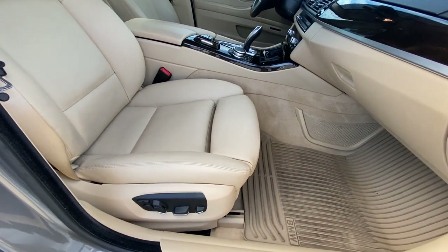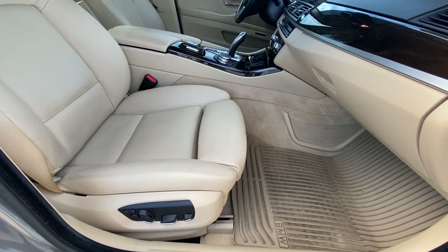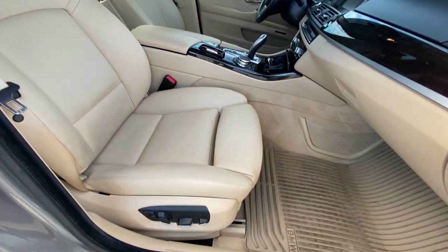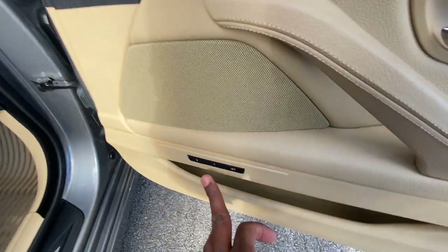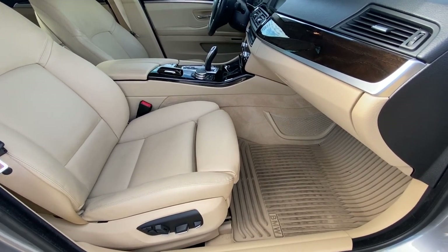Here we have the same controls as on the driver side, which is always nice to have — power thigh support, power lumbar support, and the power seat. Then we have our memory seat controls here, so you just hold it and it'll move to the position that's set up.